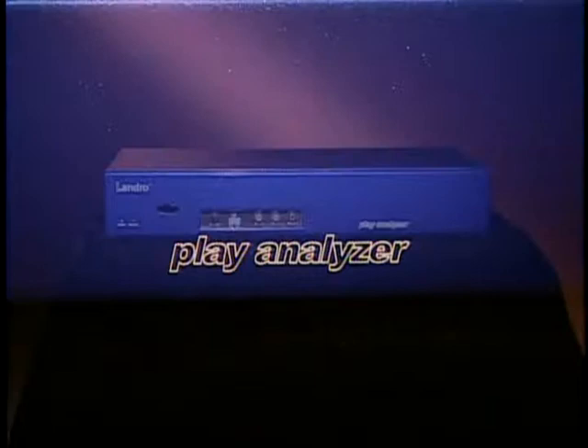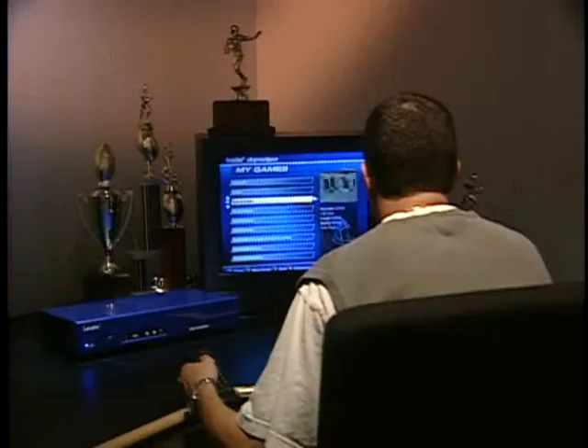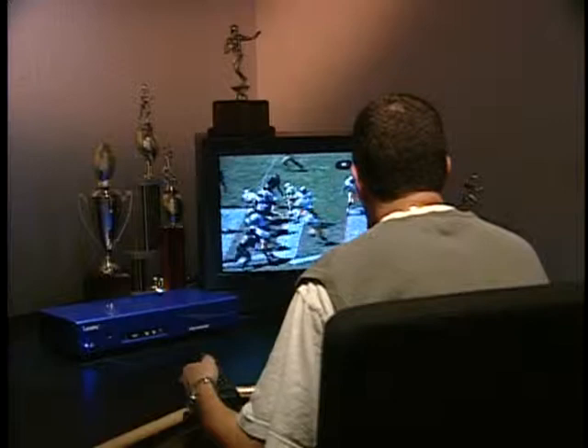The Landro Play Analyzer gives you tapeless access to up to 20,000 plays instantly, without videotape or its hassles. Find plays faster — no rewinding, no fast-forwarding, no changing tapes, no wasting time. Instantly access any play from any game, 100 times faster than using video.